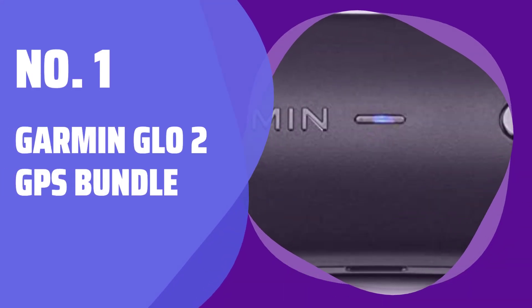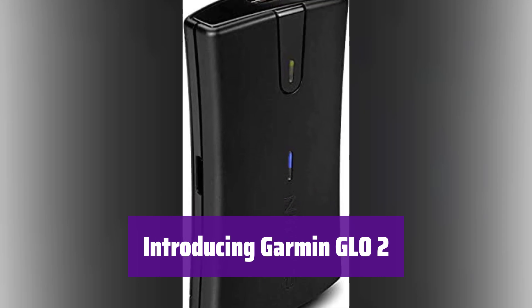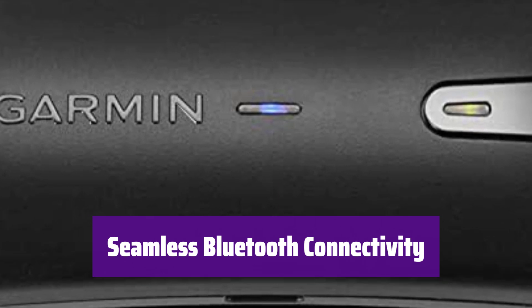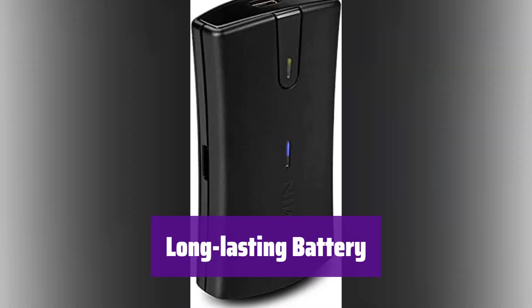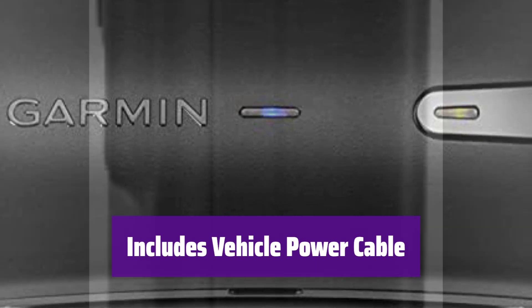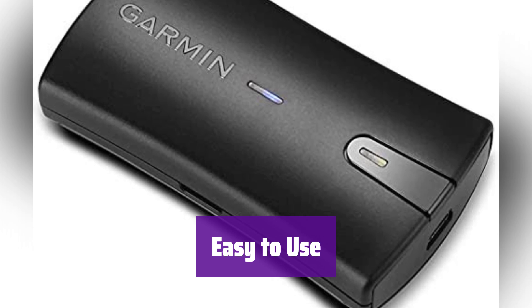Number 1: Garmin GLO2 GPS Bundle. Experience superior GPS performance with the Garmin GLO2 — the perfect solution for accurate location data wherever you are. Enjoy effortless pairing with your compatible device; it connects quickly and reliably, ensuring you're always on track. It boasts a powerful antenna for a stronger, more consistent GPS signal even in challenging environments. Its battery life keeps you going all day long. This convenient bundle includes a vehicle power cable, keeping it charged during your travels — never worry about running out of power again. Its simple design makes it incredibly user-friendly; get connected and start navigating in seconds.